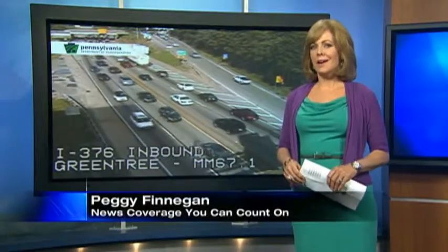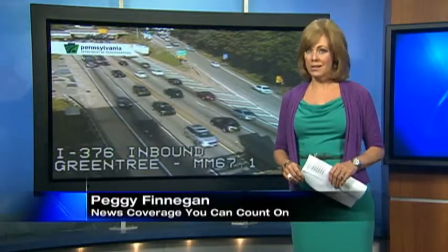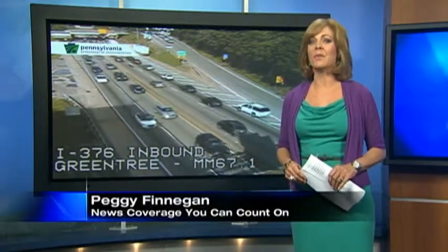That hour you spent stuck on the Parkway West the other day was more than just an annoyance — it cost you money. Traffic reporter Tricia Pittman shows us the most congested roads in Pittsburgh and tells us the time and fuel they're taking away from you.